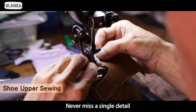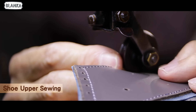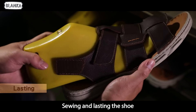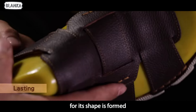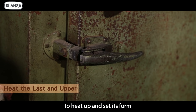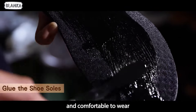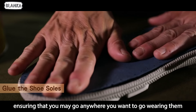Never missing a single detail in sewing and lasting the shoe — shoe lasting is like giving it a soul, as its shape is formed. Putting the shoes in an oven to heat up and set their form makes the shoes durable and comfortable to wear, ensuring you may go anywhere you want wearing them.